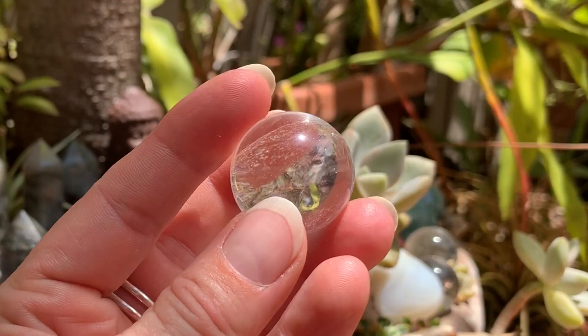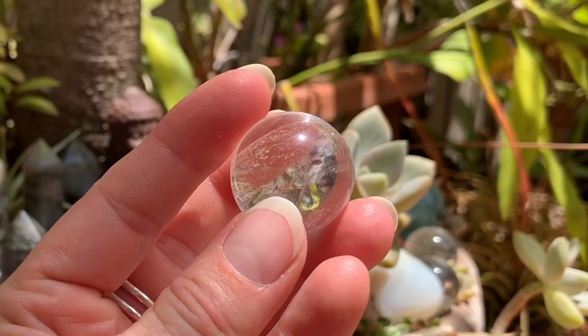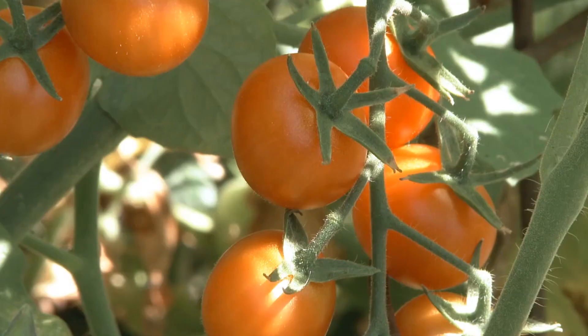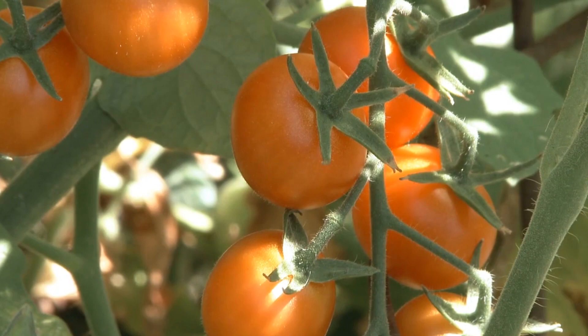Clear quartz. This crystal is one of the most common stones available. It easily reflects sunlight, sometimes casting rainbow reflections. Clear quartz may help tomato plants resist pests and disease, including blight.